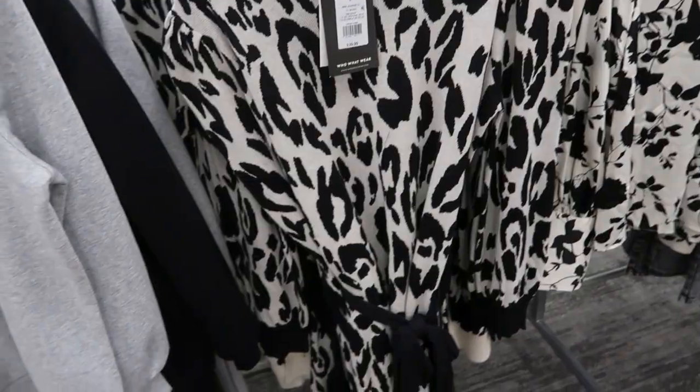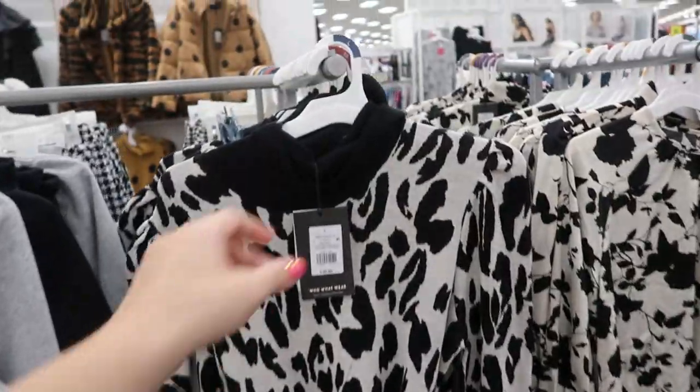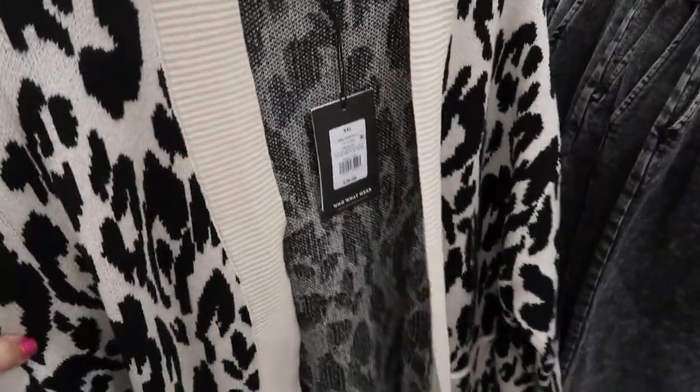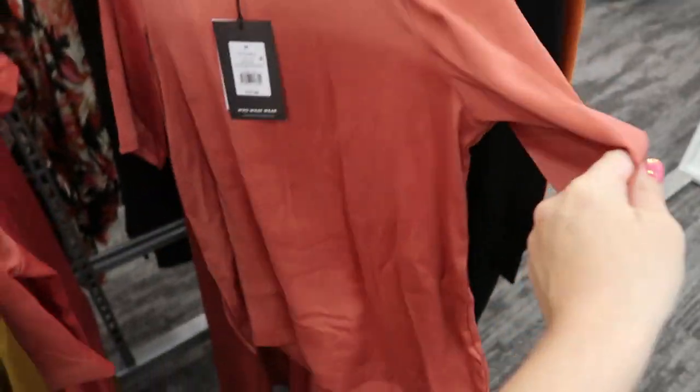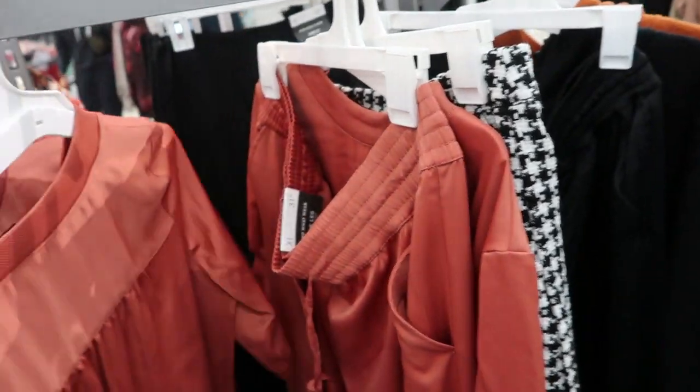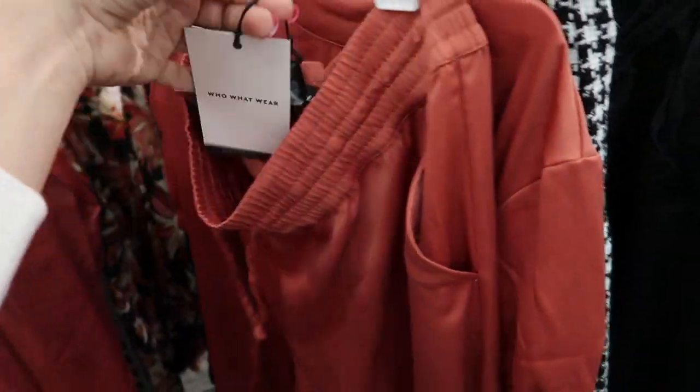Here's another one of those sweater dresses but this one is a black and white leopard — it's thirty-nine ninety-nine with a turtleneck on top. Here's a cardigan with that same print for thirty-six ninety-nine — it has pockets. There are some cute jogger sets for spring — twenty-four ninety-nine for the short sleeve lightweight top, and then the joggers in that same color in a really nice lightweight material for thirty-four ninety-nine. They also come in black.